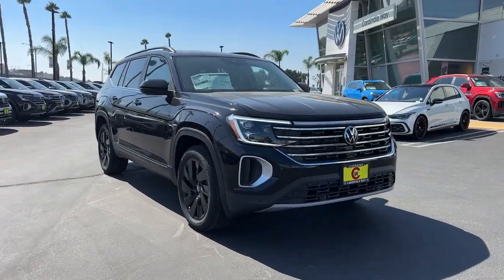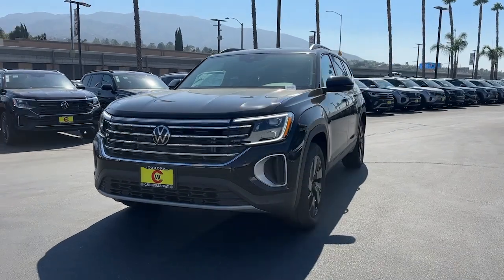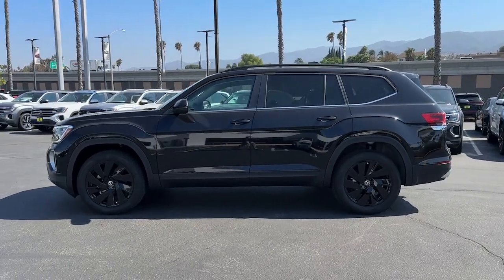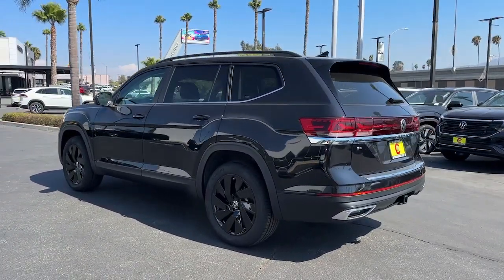You will love the features of this 2024 Volkswagen Atlas. Take a tour of this spacious, comfortable Volkswagen Atlas, the midsize SUV that offers your family a world of convenience and capability. The following are some of this vehicle's highlighted options.